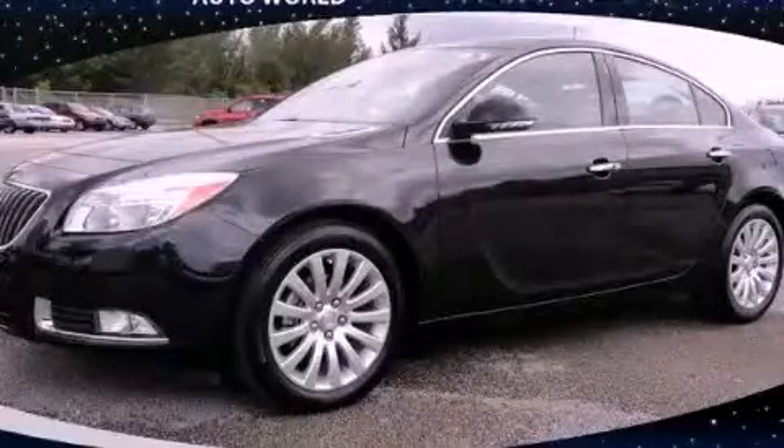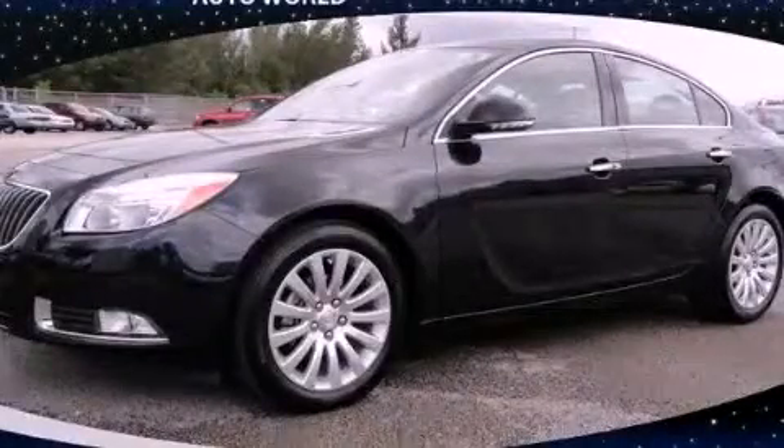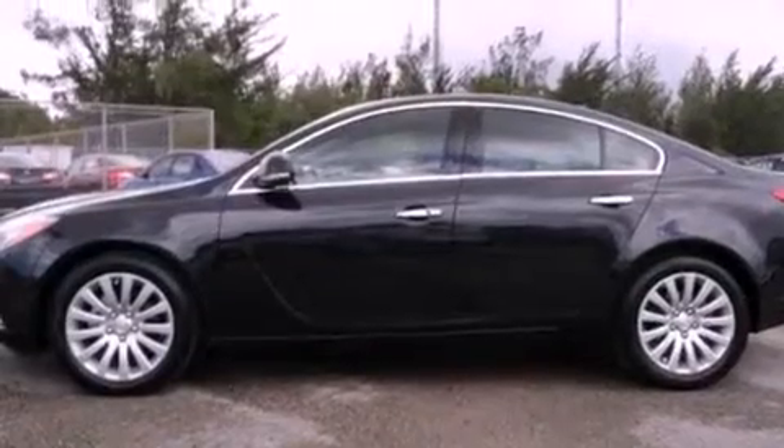This is a 2012 Buick Regal. It features a four-cylinder engine and an automatic transmission.